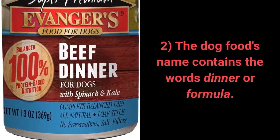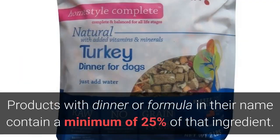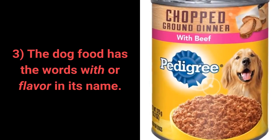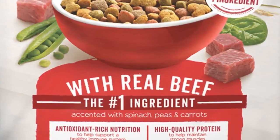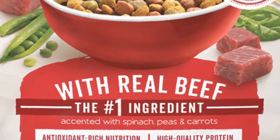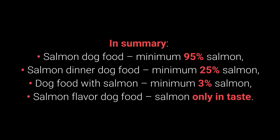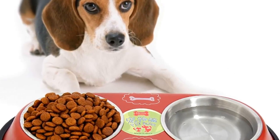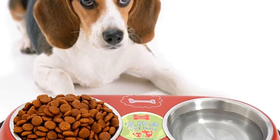Second, if the dog food's name contains the words 'dinner' or 'formula,' the product contains a minimum of 25% of that ingredient. Third, if the dog food has the word 'with' or 'flavor' in its name, 'with' means a minimum of 3% of the ingredient, while 'flavor' means the food should only contain the taste of that ingredient. In summary: salmon dog food = minimum 95% salmon; salmon dinner dog food = minimum 25% salmon; dog food with salmon = minimum 3% salmon; salmon flavor dog food = salmon only in taste. Note these percentages do not include moisture, so the actual share is slightly smaller.